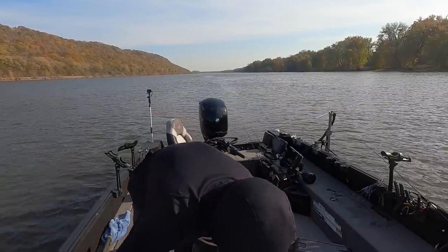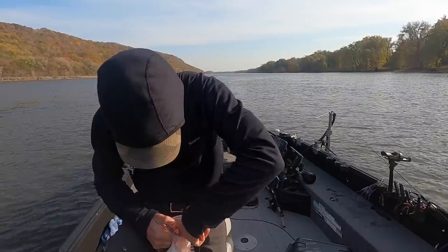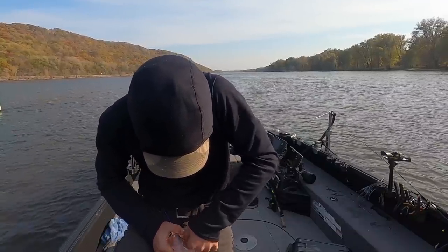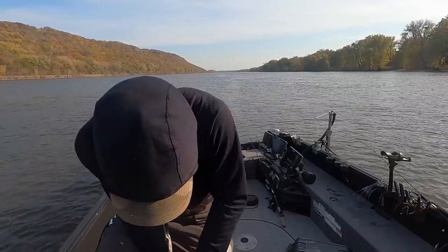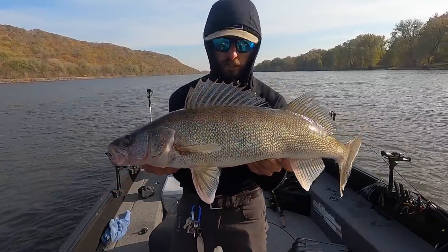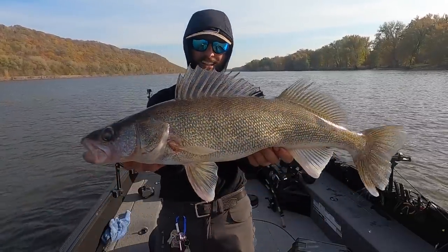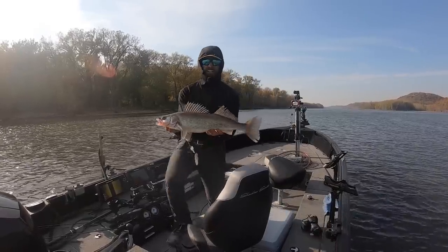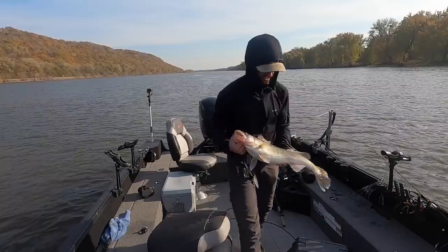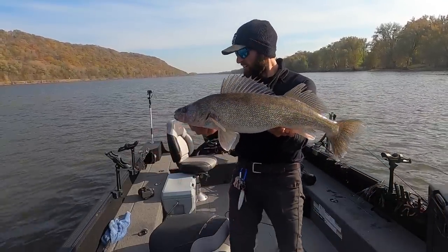Oh man, he just wolfed that jig — look at that mouth on that fish. Wolfed the jig. Got to get it out easily here — there we go, it came right out. Look at that river beast right there! Big river walleyes in the fall — such a cool pattern, just catching a bunch of fish today. How are you gonna beat that right there? What a fun day this has been. Stud river walleyes — doesn't get any better. Absolutely love traveling to new places and catching fish. We're gonna take a quick thumbnail and then let him go.